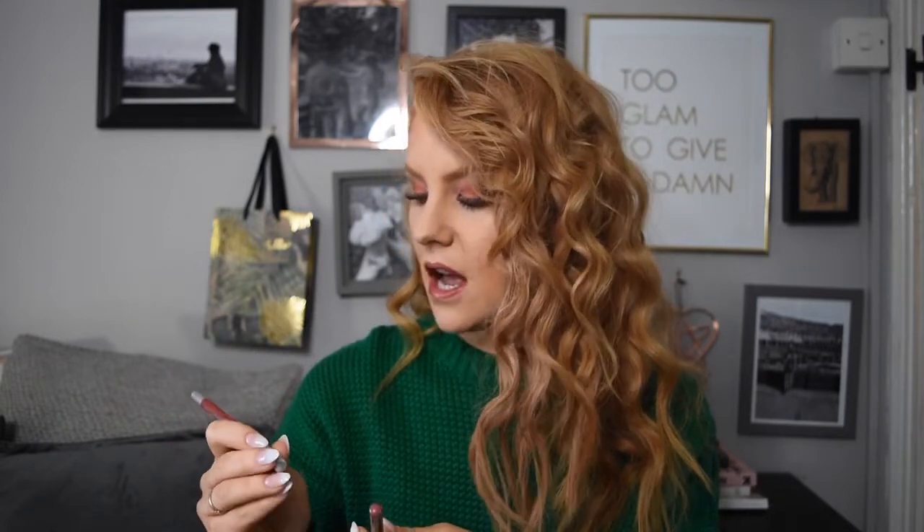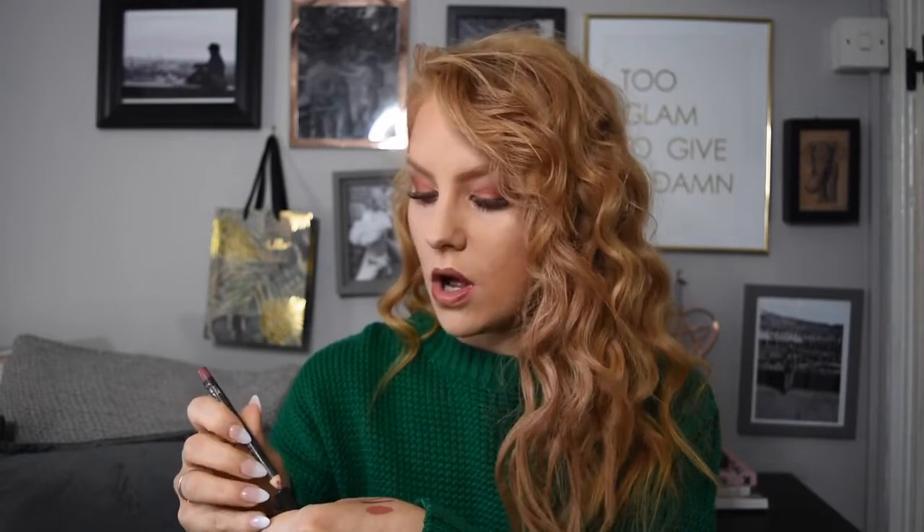Next is two lip liners. One is the Urban Decay 24-7 Glide-On Pencil — it's actually an eyeliner but I use it as a lip liner in the shade Torch, because you can use the formulation on your eyes and your lips. It goes really well with the Huda Beauty. I've also been doing an ombre lip using it with MAC Whirl. The three together work really well and create that perfect autumnal look — this is what I've got on my lips right now.